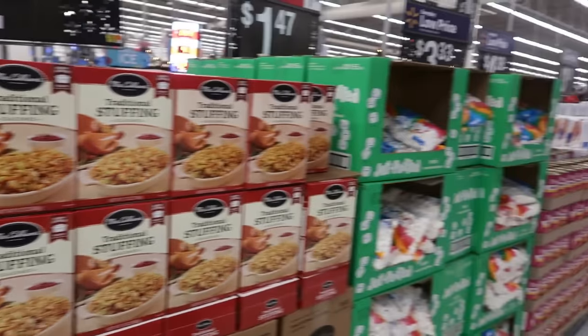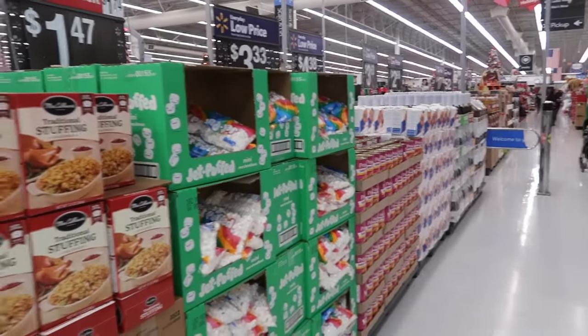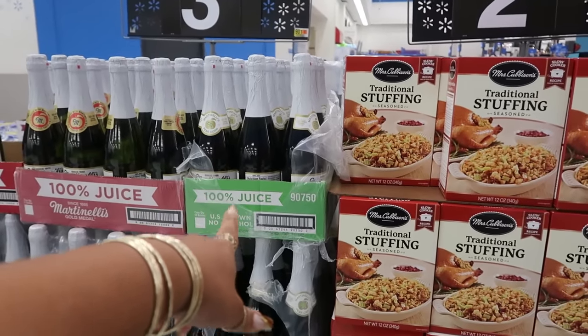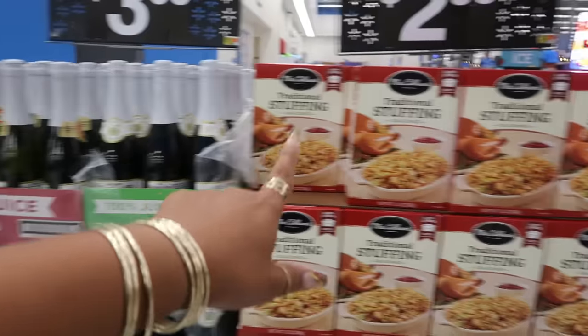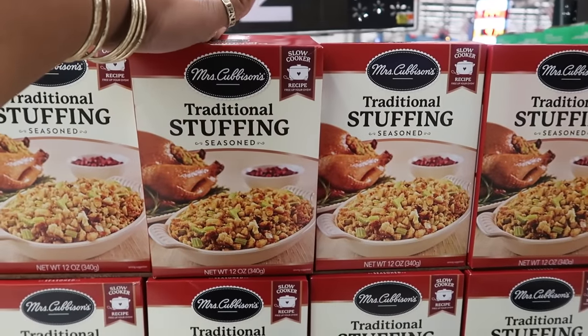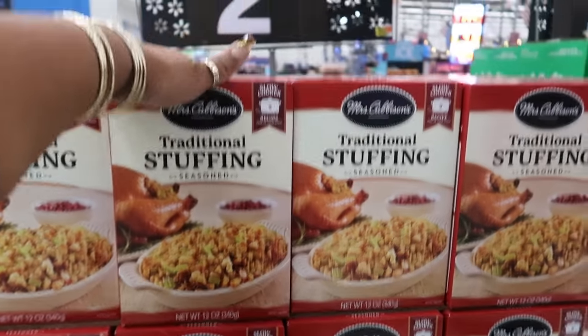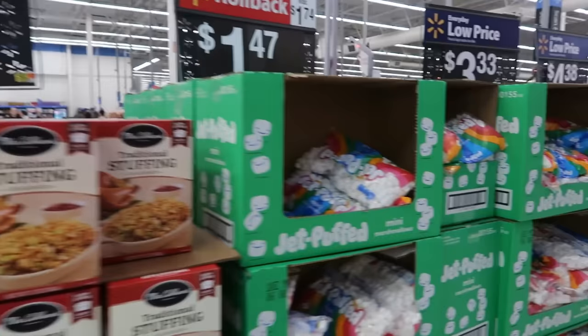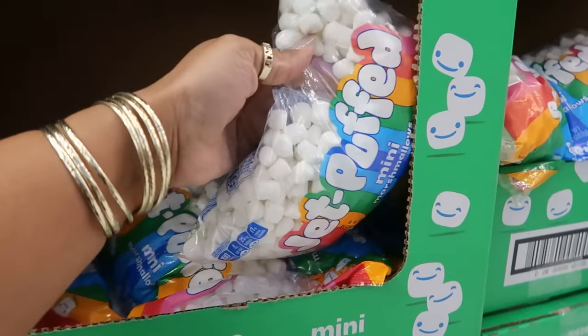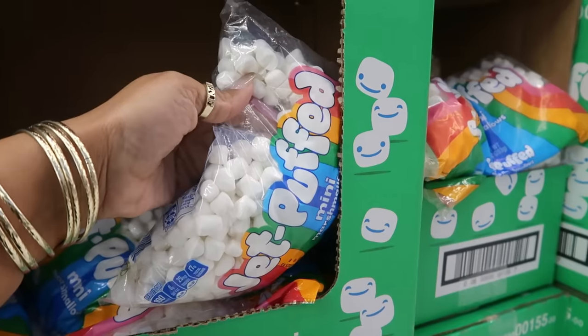Hey, welcome back! I just walked inside Walmart, right here at the front door. I wanted to look at a couple prices. The Martinelli's is $3.63, the traditional seasoned stuffing is 12 ounces for $2.58, and some mini marshmallows are $1.47.